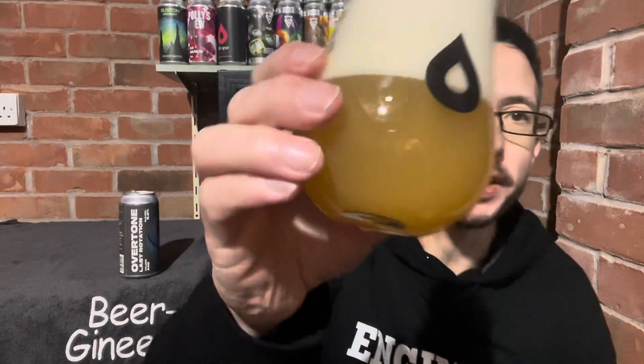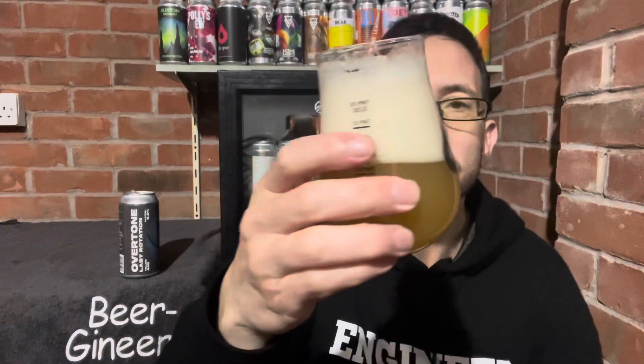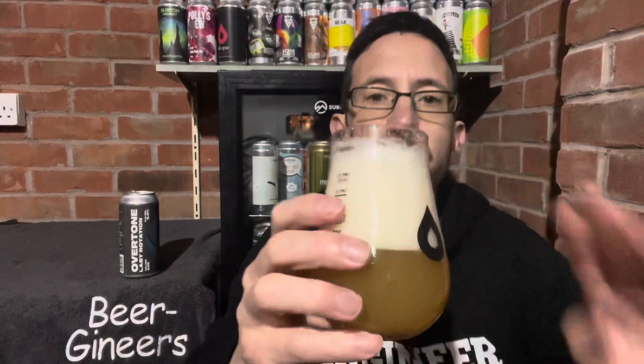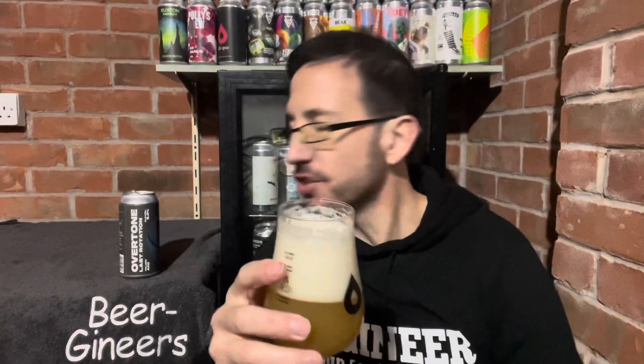On the nose I'm getting citrus and stone fruit — not a lot else. So, appearance-wise, it's a hazy beer for days — three fingers of fast-dissipating head. It's a lively one, as I've just discovered.